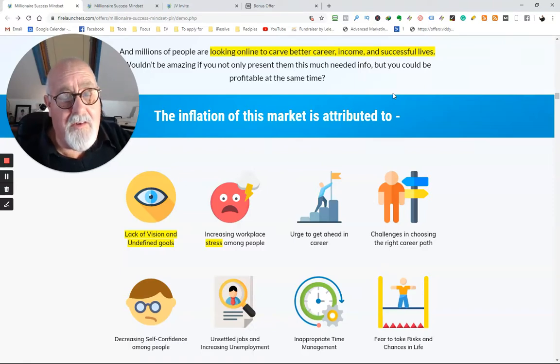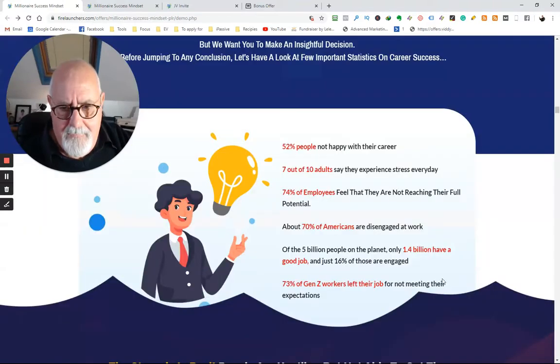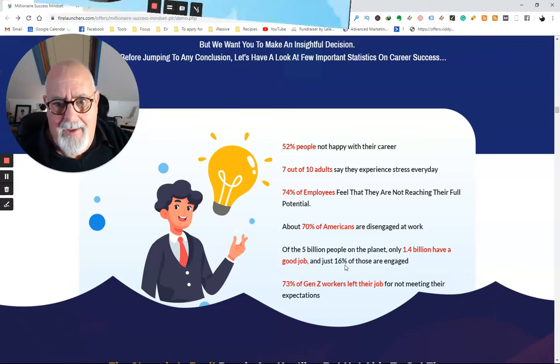I'm going to tell you the things that struck me. It's going to help people with lack of vision and undefined goals. It seems to have a lot of weight and commitment to reducing stress. Apparently, 52% of people are not happy with their career. Eight out of ten adults say they're experiencing stress every day. 75% of employees feel they're not reaching their full potential. This sounds so familiar, doesn't it? 70% of Americans are disengaged at work. And of 5 billion people on the planet, only 1.4 billion have a good job, and just 16% of those are engaged.